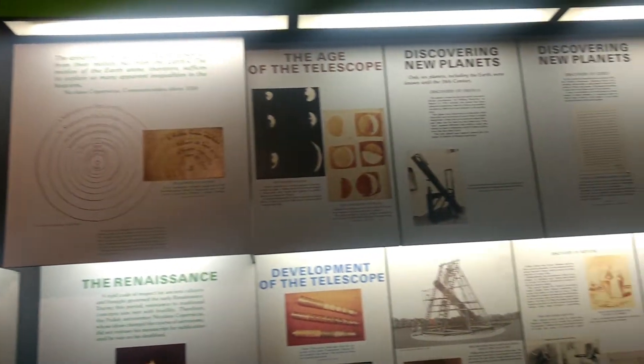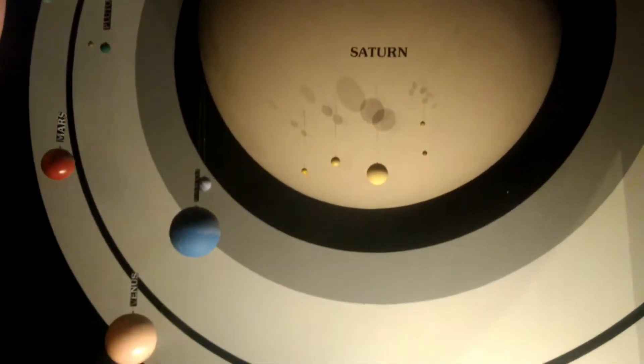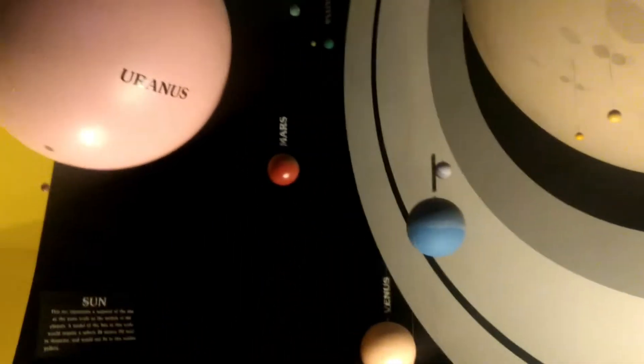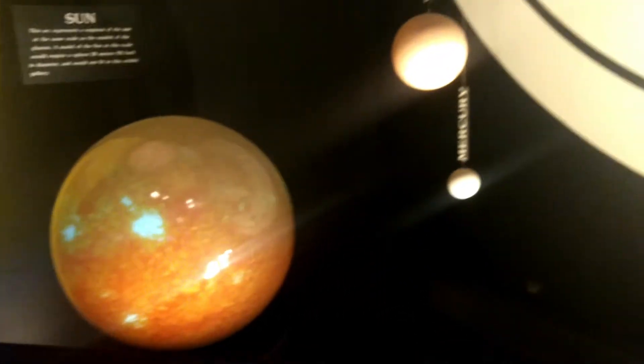Gente, tudo que os cientistas descobriram sobre os planetas — como ver os planetas e tal. Aqui são os planetas: Júpiter e as quatro luas principais, Saturno, Vênus, Mercúrio, a Terra, Marte, Urano, Netuno — e esse aqui é o Sol. Que coisa linda, né? So pretty!